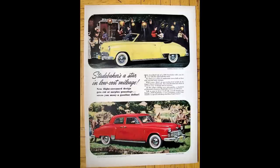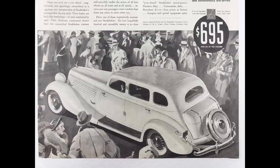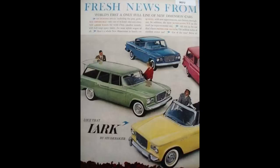Studebaker offered the Champion from 1939 to 1942. World War II happened. They brought it back in '46 through '58 in five generations. 1948 falls in the third generation, which had a production run from 1947 to 1952. The Champion model replaced the Dictator model and the Lark would succeed it in 1959.